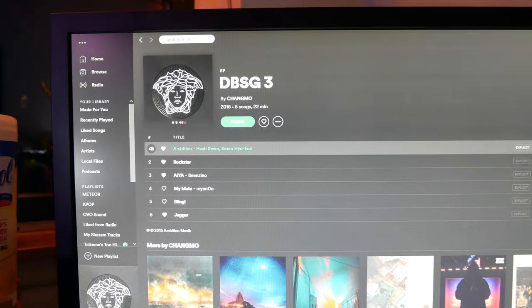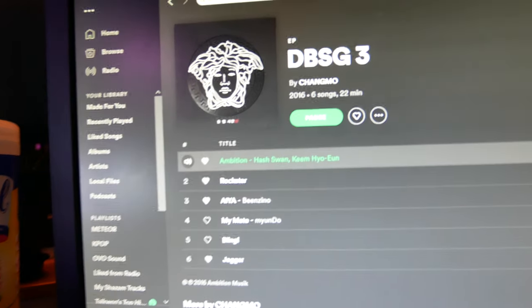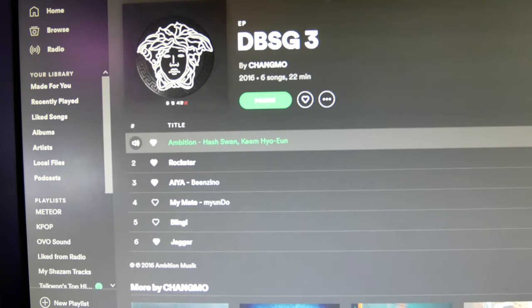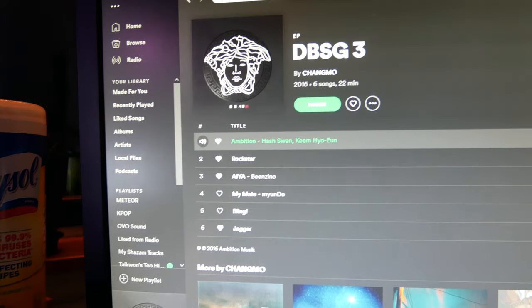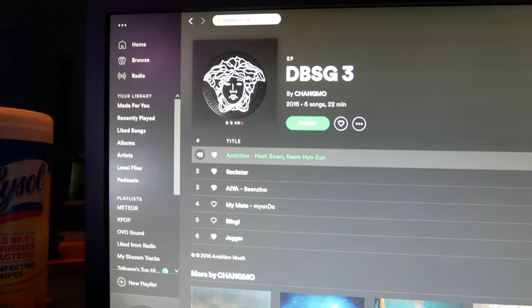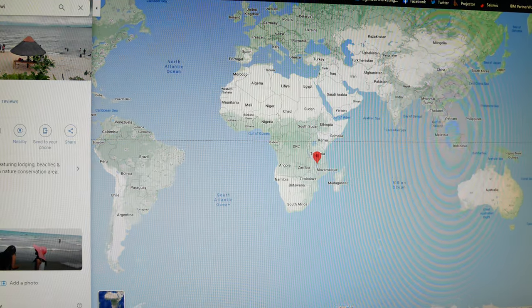What up YouTube? It's your boy Taekwon back with another banger. In today's video we have Ambition by Changmo featuring Hashwan and Kim Hyung. In today's video I wanted to do a species spotlight on the demasoni cichlid, or the demanson cichlid, named after a breeder and importer in Florida. And actually these cichlids are from Lake Malawi.